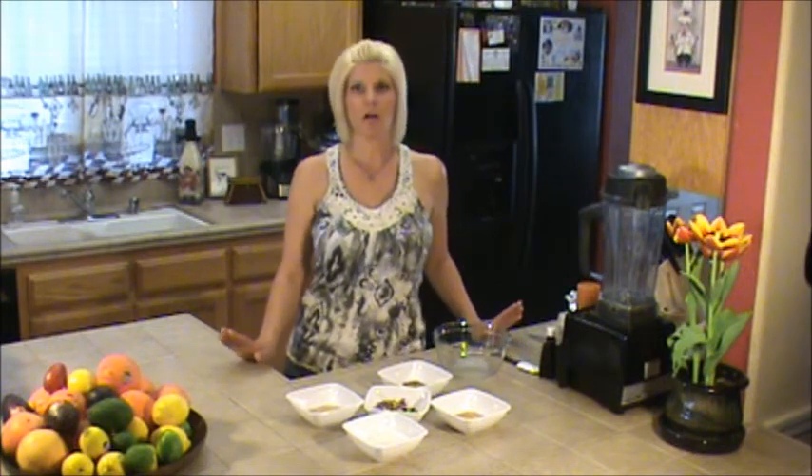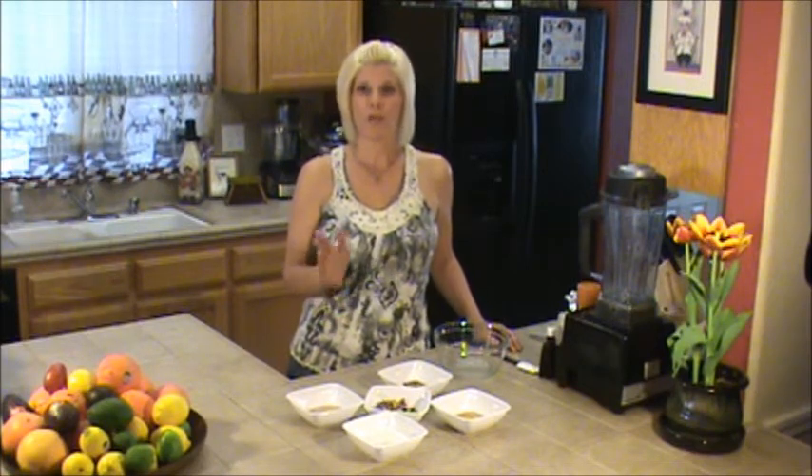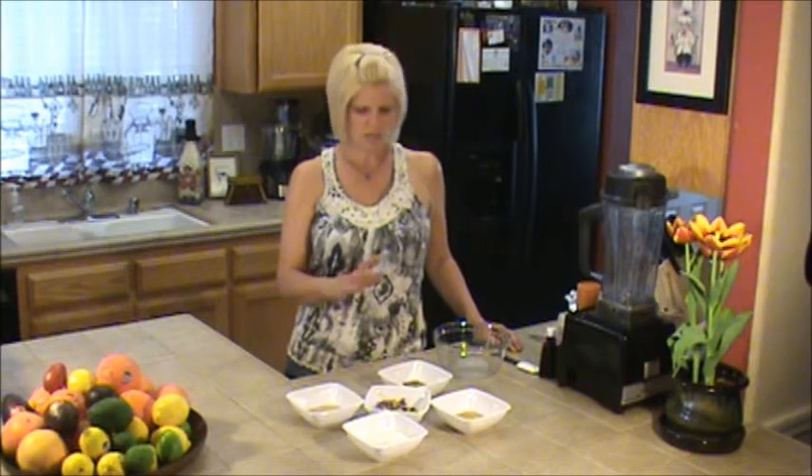Hi everyone, this is Shelly with heartsonyourfood.com and today we're going to make you something fun. I know you've seen us make all kinds of fruits and vegetables and you're thinking, where's the fun stuff? Well, here it is. We've got some peanut butter freezer fudge for you today and it's real simple — five or six ingredients.